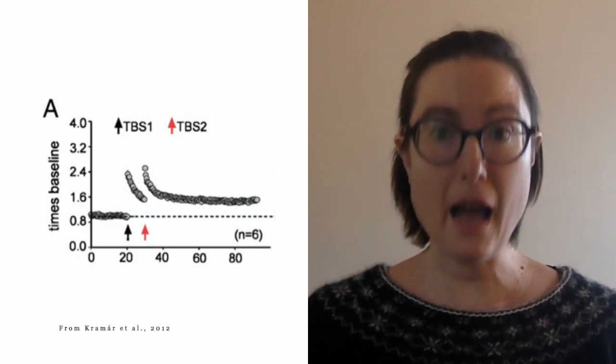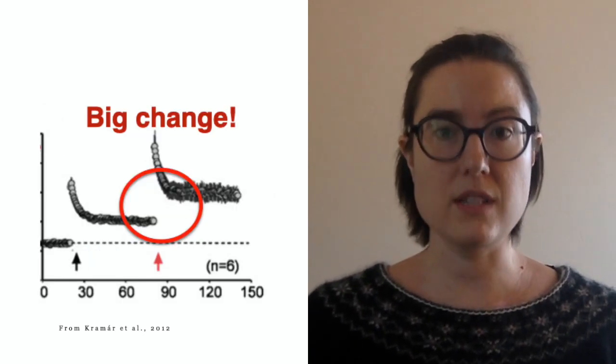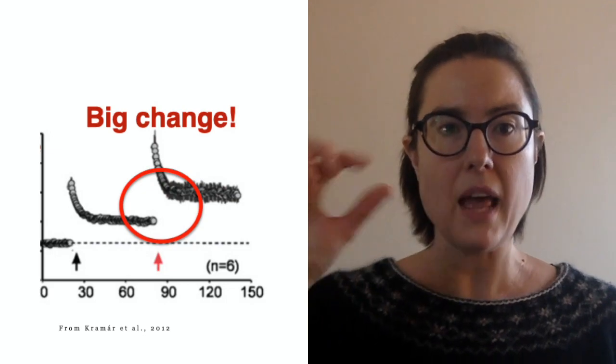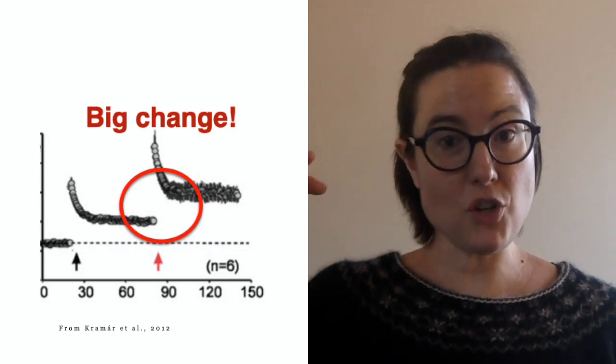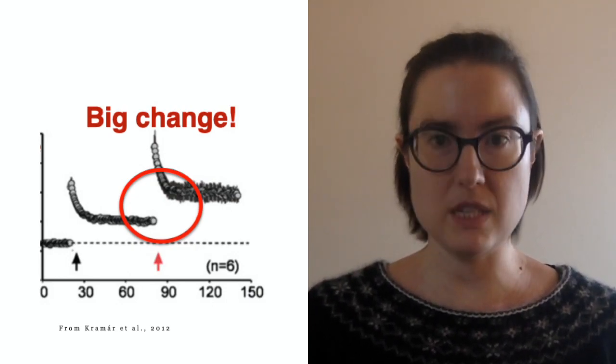But if you wait for an hour and give another round of electrical stimulation, then suddenly a bunch more synapses undergo long-term potentiation. You can see in the graph that the line of dots is much higher than the first line. So if you wait for an hour, more synapses can undergo long-term potentiation, which means they can communicate much more easily and quickly — making it easier for you to learn stuff and get better at stuff. You want as many synapses as possible to have undergone long-term potentiation.